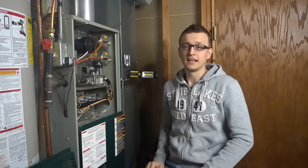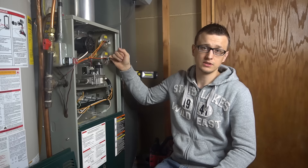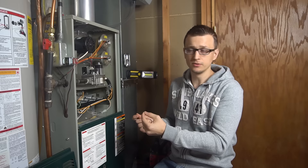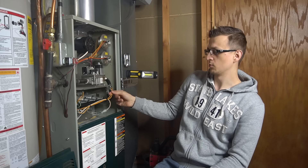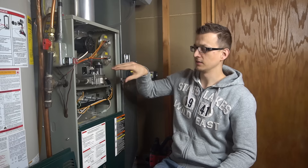Number ten is a bad control board. Usually that would look like the control board not sending power to the inducer motor — therefore the pressure switch is not closing — or not sending voltage to the actual pressure switch. If I suspect the control board is bad, I first bypass the thermostat by putting a jumper between R and W, then check if the inducer motor is getting 120 volts. If there's a call for heating but the inducer motor is not getting 120 volts, the board is bad. Also check that there's nothing in series with the pressure switch — like a tripped high limit or flame rollout — that could be interrupting power instead.